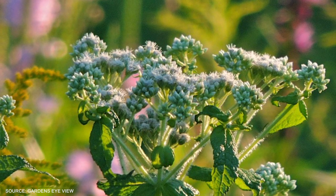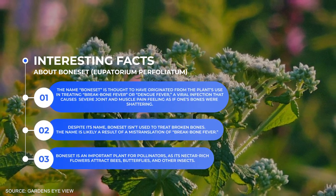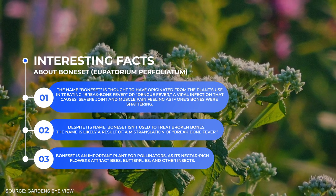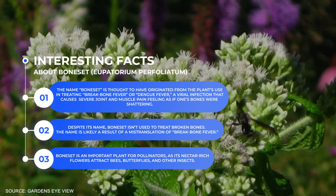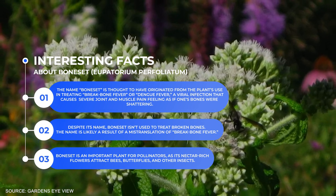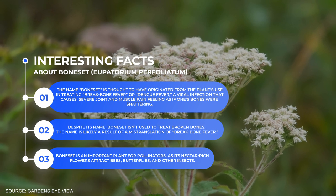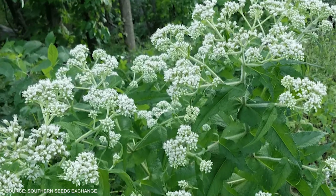As we wrap up our exploration of Boneset, let's take a look at some interesting facts about this fascinating plant. 1. The name Boneset is thought to have originated from the plant's use in treating break bone fever, or dengue fever, a viral infection that causes severe joint and muscle pain, feeling as if one's bones were shattering. 2. Despite its name, Boneset isn't used to treat broken bones — the name is likely a result of mistranslation of break bone fever. 3. Boneset is an important plant for pollinators, as its nectar-rich flowers attract bees, butterflies, and other insects.